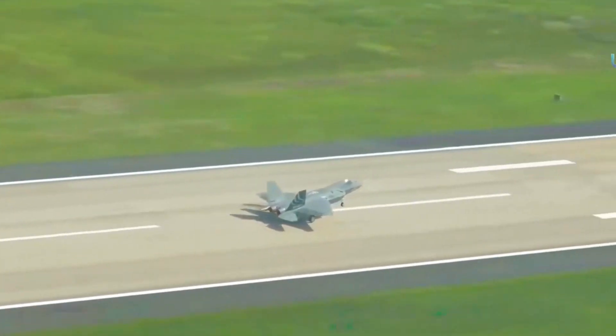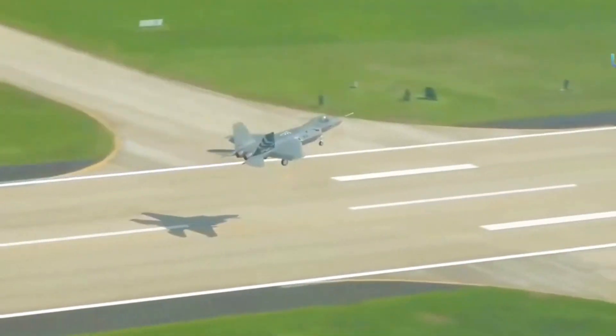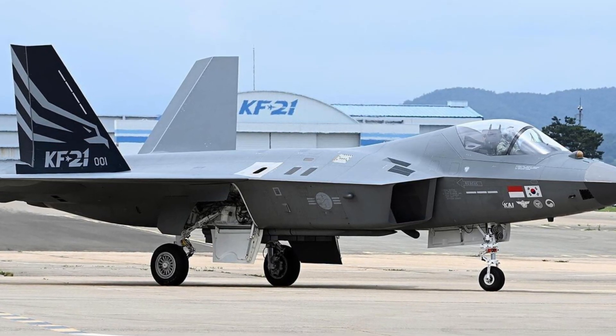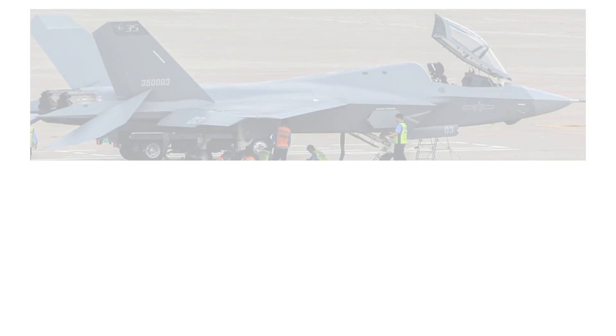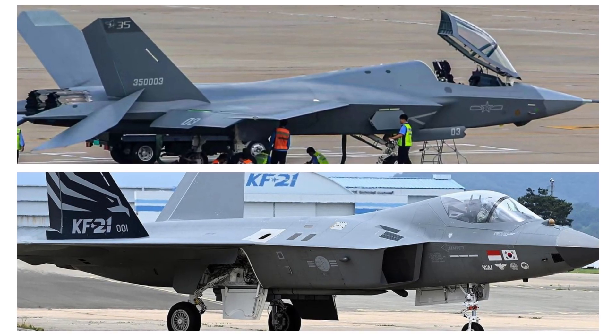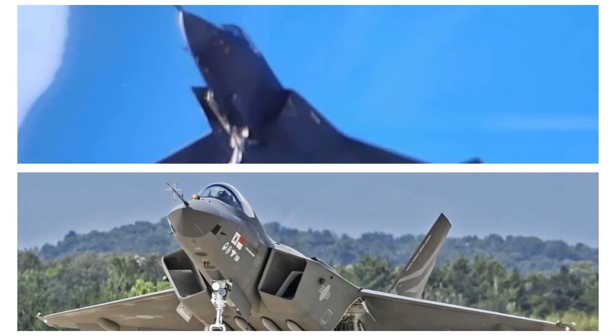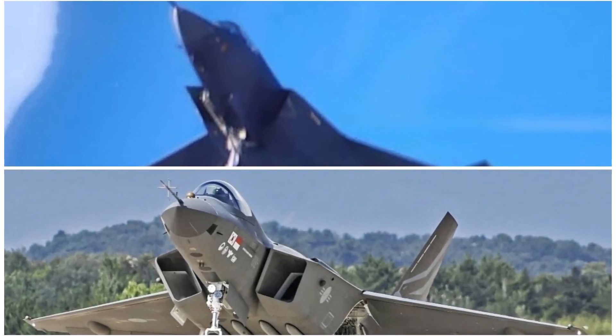South Korea's KF-21 fighter made its first flight around the time the first good resolution photo of the J-35 surfaced. They look similar in many ways, but there are major differences. We must acknowledge that there is very little information about the J-35, and the Koreans have already stated that the first KF-21 aircraft is not their ultimate goal. Still, we should start the discussion.